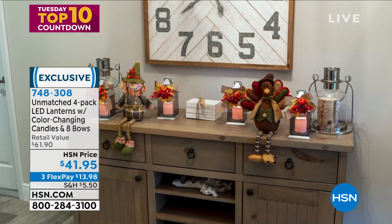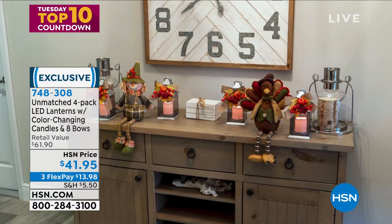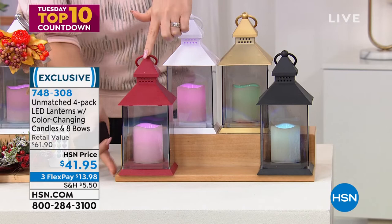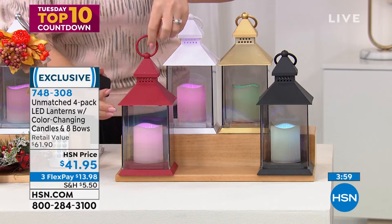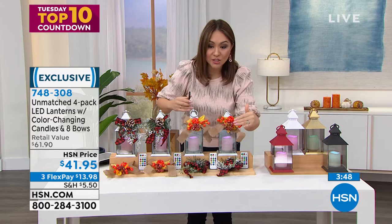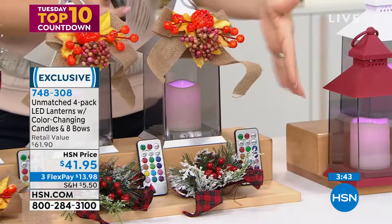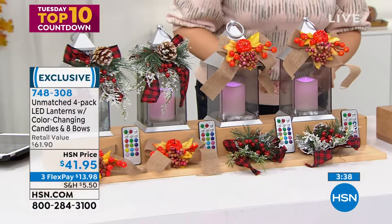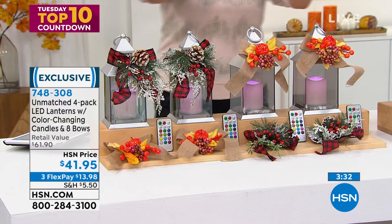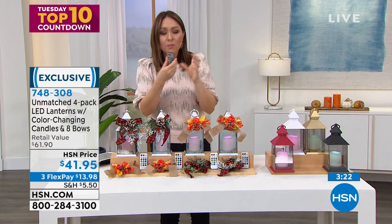Just to recap — you're getting four lanterns. First, pick the color: silver, red, black, gold, or white. All four will come in that color. They're about four and a quarter inches wide and nine and a quarter inches tall — a good size. Each comes with its own LED candle, its own remote control, and two bows: one for fall, one for the holiday. That's four complete packages — lantern, candle, remote, and two different bows — for $41.95.